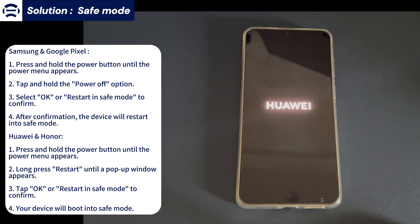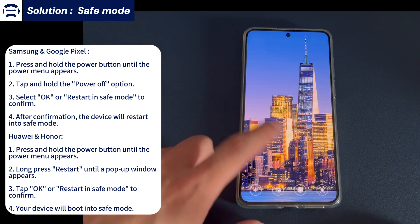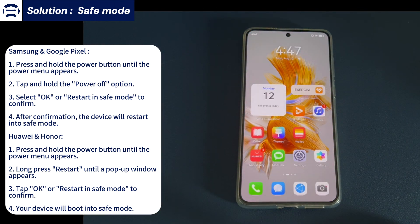If your Android phone is able to enter safe mode, it means the problem is caused by an app. Find the app you think is the problem and long press it on the safe mode screen to remove it. If you want to return your Android phone to normal mode, just restart your Android phone.